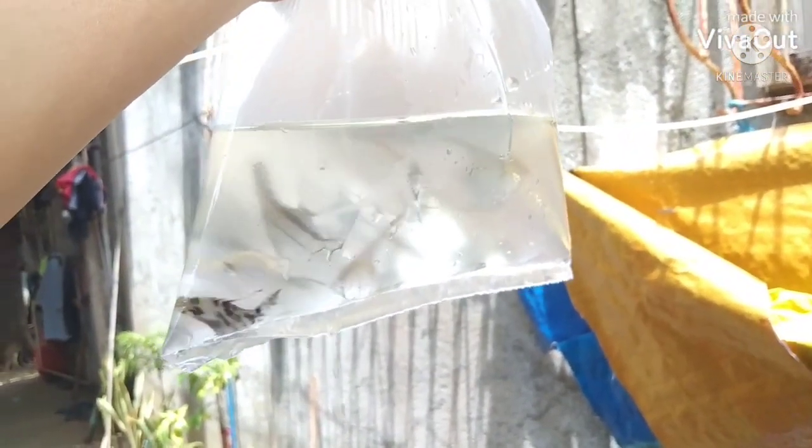Ito na mga ka-bosing! Ito na yung new stocks natin para sa month na to. Meron tayo ditong Shubunkin Goldfish — 20 pieces. At meron din tayong new stocks ng Angelfish — 15 pieces.